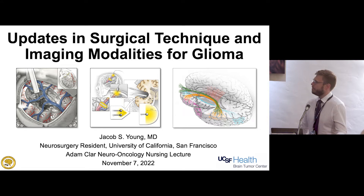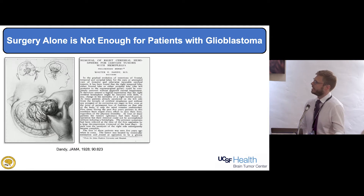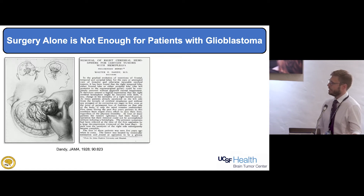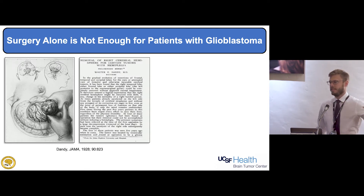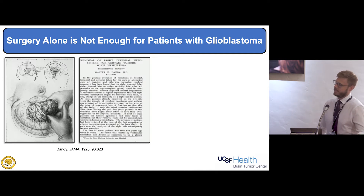I think surgery is never going to be enough for these diseases. For patients with glioblastoma, the operating room alone will never be curative. This is a paper almost 100 years old from Walter Dandy, one of the fathers of neurosurgery — way before MRI or CT scans. If patients were hemiplegic, they would take the entire hemisphere out because they didn't know exactly where the tumor was. And unfortunately, the tumors would still come back on the other side.